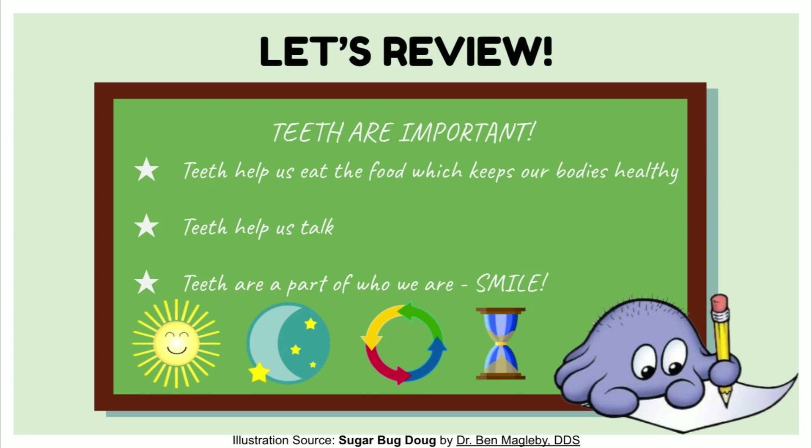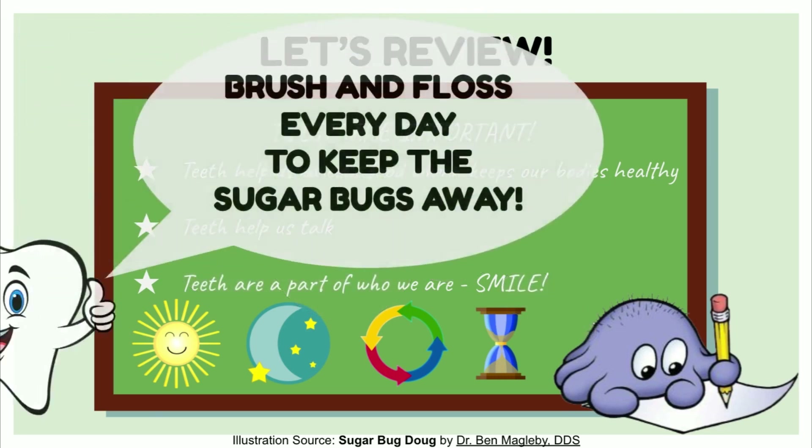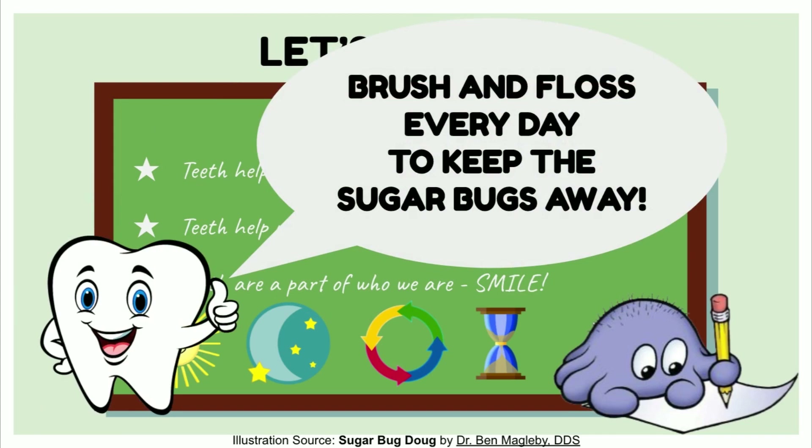Teeth are important. Teeth help us eat the food which keeps our bodies healthy. Teeth help us talk. Teeth are a part of who we are — smiles! Remember to brush your teeth two times a day for two minutes. Grown-ups need to help brush children's teeth at least once a day until they are eight years old. Brush and floss every day to keep the sugar bugs away.